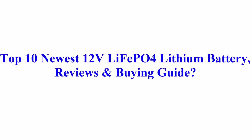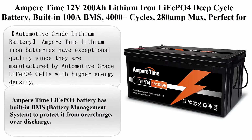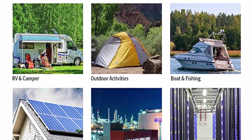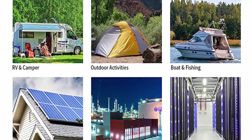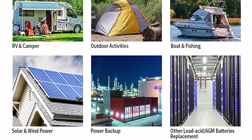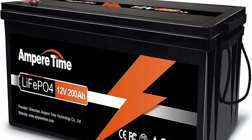Top 10 Newest 12-Volt LiFePO4 Lithium Battery Reviews and Buying Guide. Top 10: Ampertime 12V200 All Lithium Iron LiFePO4 Deep Cycle Battery with built-in 100A BMS, 4000 plus cycles, 280°F max, perfect for RV, solar, marine, overland, and off-grid applications.